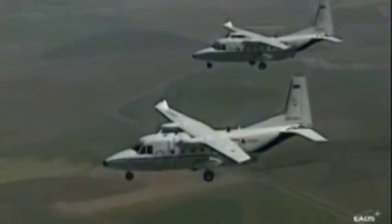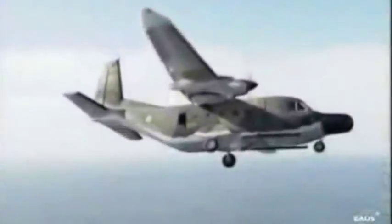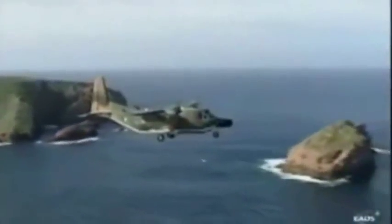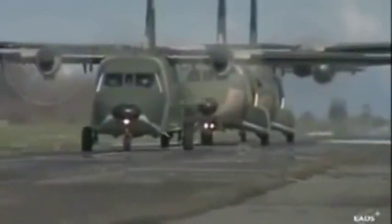Ever since it first appeared, the CASA C212 has shown an operational capability that has made it the unquestionable leader in the light military transport aircraft market. More than 2,500,000 flight hours, more than 460 aircraft sold, 90 operators in more than 35 countries.